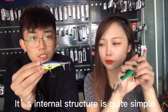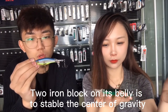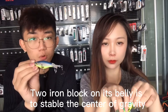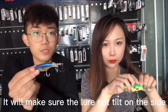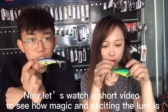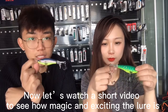For the internal structure of this Hopper Popper, it is quite simple — just two iron blocks on the belly to stabilize the center of gravity and make sure the lure will not tilt to the side. Now let's watch a short video to see how surface lures are magical and exciting.